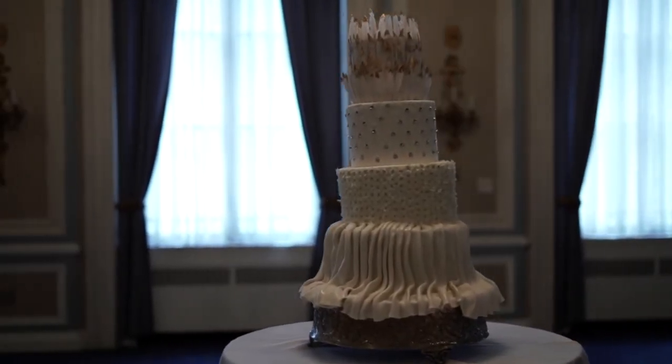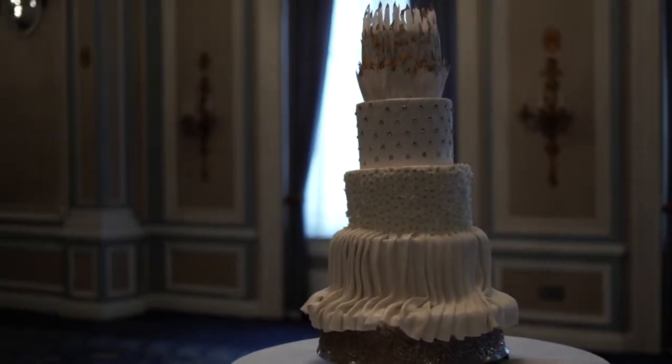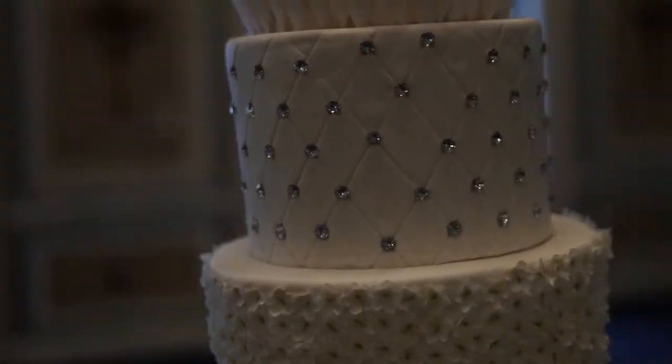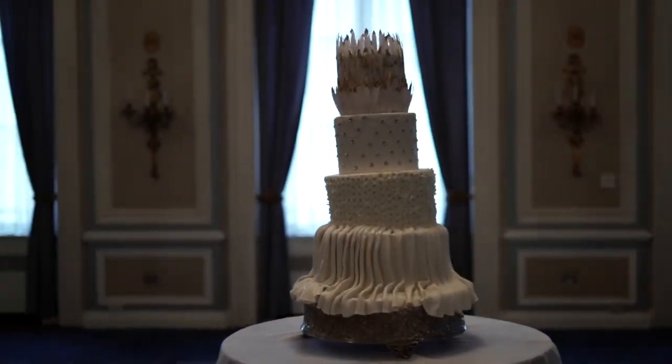At the Fairmont Palliser in Calgary, a culturally competent cake by Erin. A beautiful all-white creation showcasing lots of different techniques — draped fondant at the base, quilted fondant that's bejeweled, and a gorgeous feather topper. Very glitzy, very glamorous, very chic.